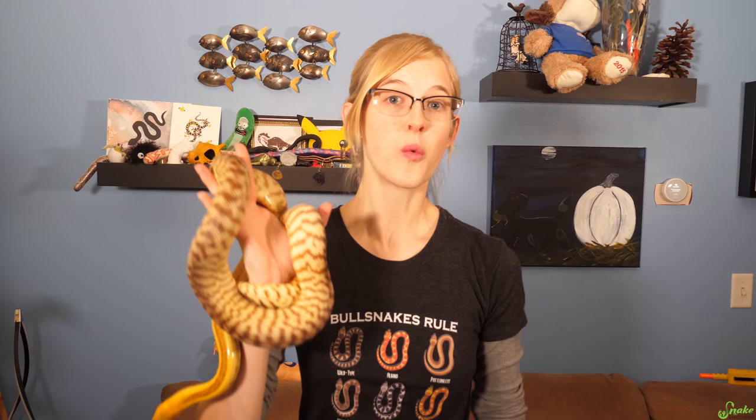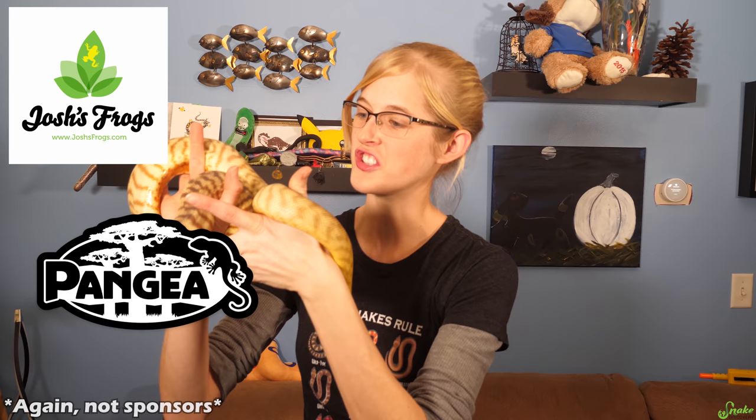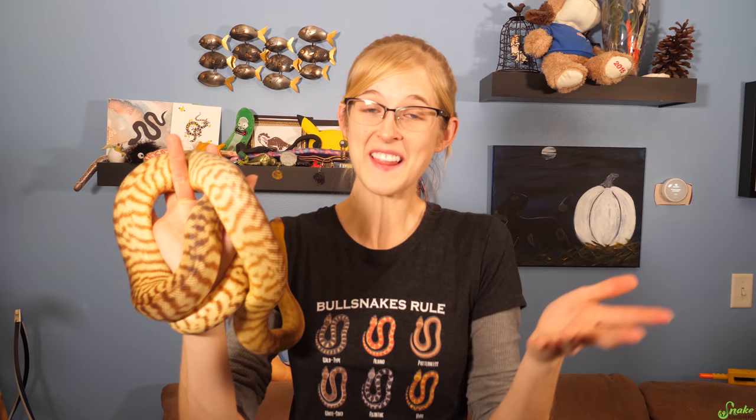When in doubt, you can always give a reptile lover a gift card to their local reptile store, or to a reptile supplies website like Josh's Frogs, Pangea, Big Apple Herp, Rainbow Mealworms, Reptile Basics — there are all sorts of reptile supplies websites. If worst comes to worst and you really don't know what to get them, my last-ditch effort is Amazon gift cards, because then they can get whatever reptile supplies or reptile gifts that they want.